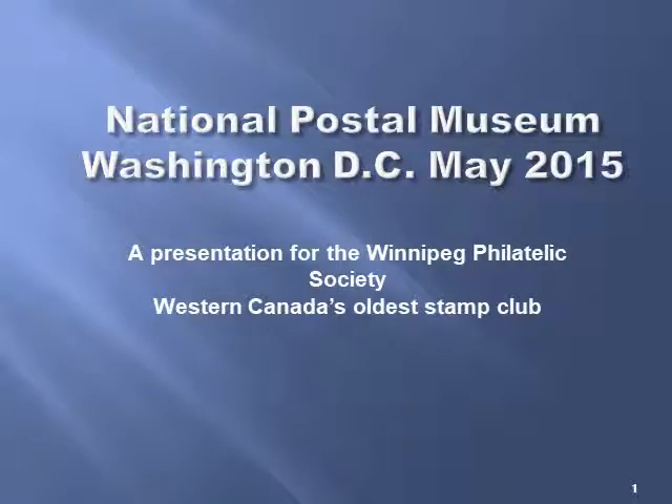This is a presentation for the Winnipeg Philatelic Society, Western Canada's oldest stamp club, and it's based on my visit to the National Postal Museum in Washington, D.C. in May of 2015.